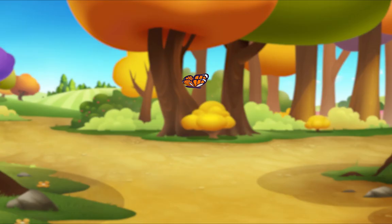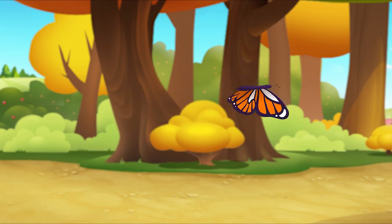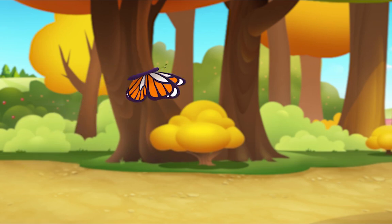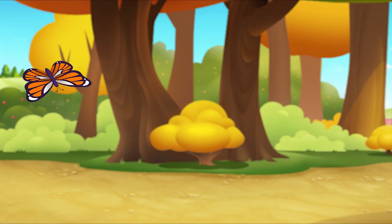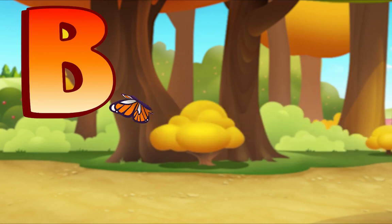Let's find more beginning letters. I see a butterfly! Listen — B! B! Butterfly. What letter makes the beginning sound in butterfly? B! That's right — B! Butterfly!